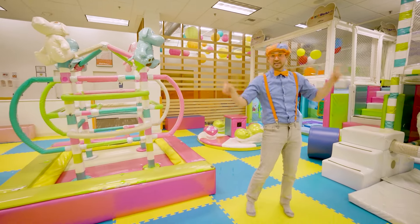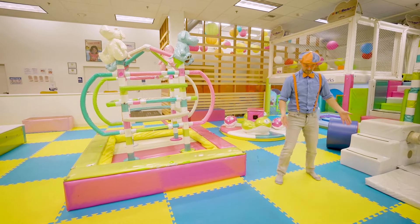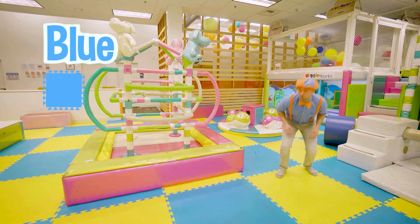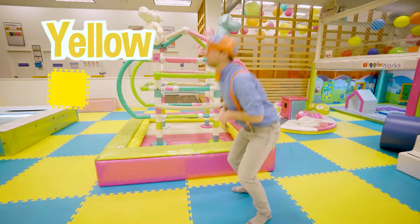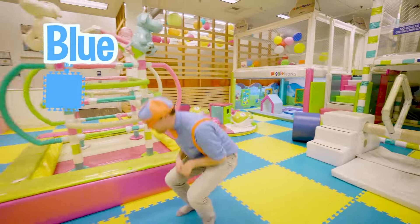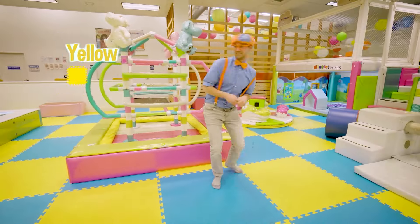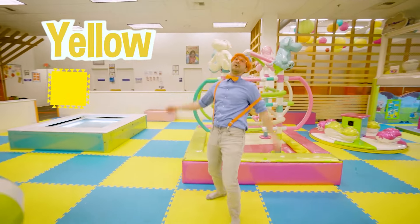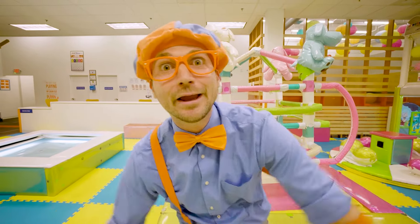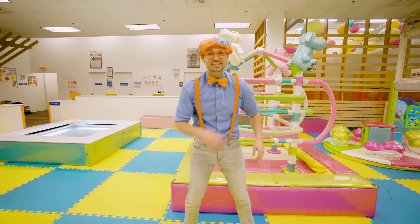Let's act like kangaroos and get ready to jump! Alright! Yeah, I'm on yellow! Blue! Oh, that is so tiring acting like a kangaroo! Okay, let's keep learning!